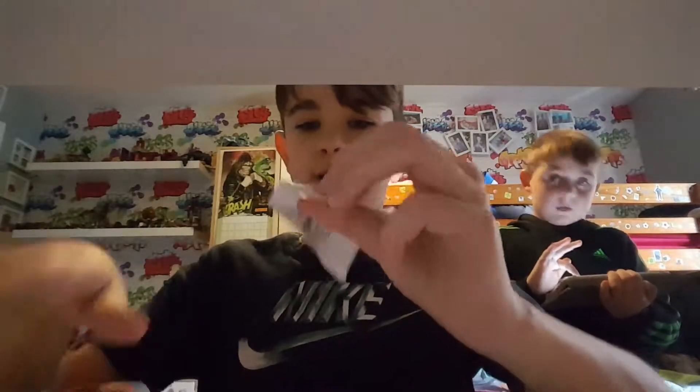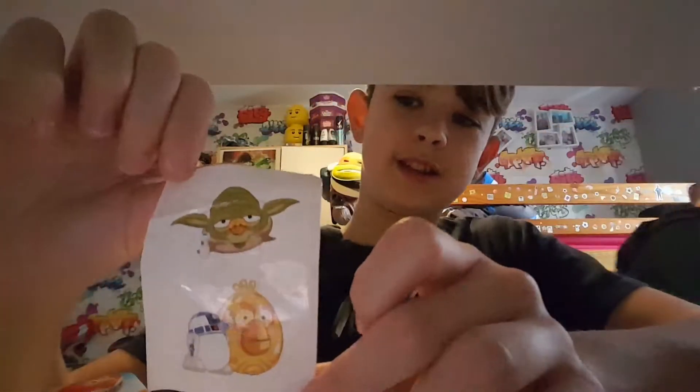What's this? Oh, you get some stickers! Oh dear, I don't think I got some stickers.